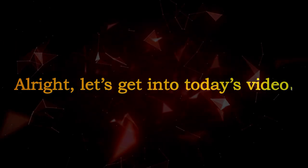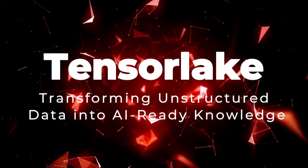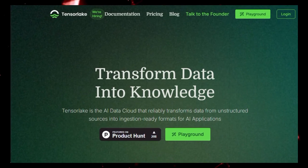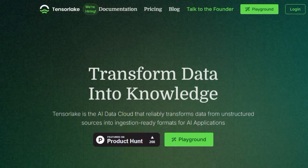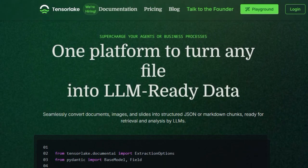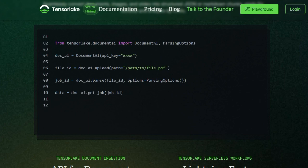All right, let's get into today's video. Project Number 1: TensorLake — Transforming Unstructured Data into AI-Ready Knowledge. In the evolving landscape of AI, one of the significant challenges is converting vast amounts of unstructured data, like PDFs, images, and handwritten notes, into formats that AI models can effectively utilize.